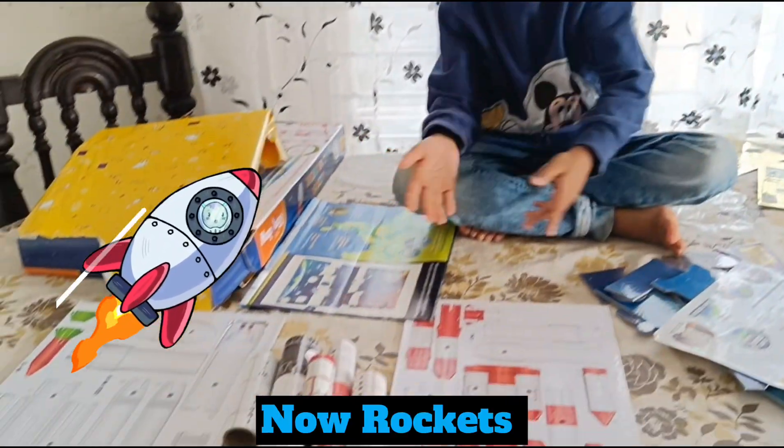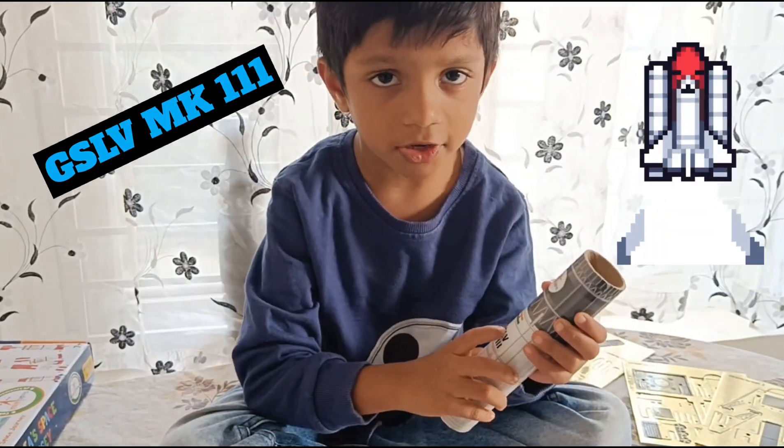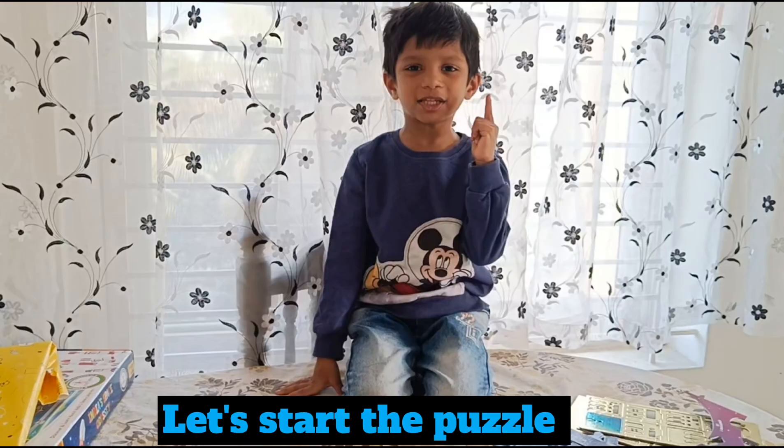No rockets. PSLV. GSLV. And Q3 — start the presents.